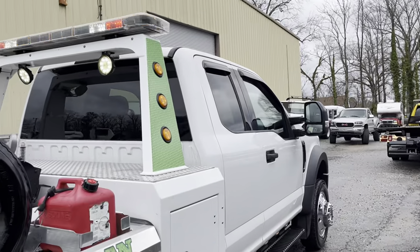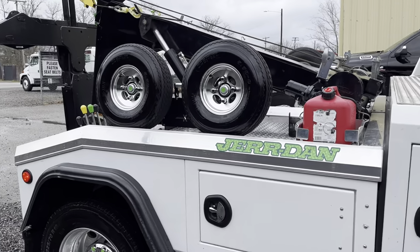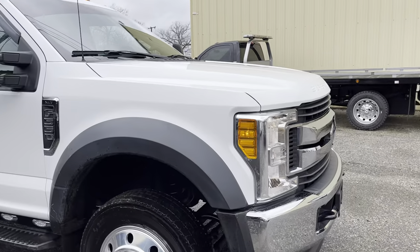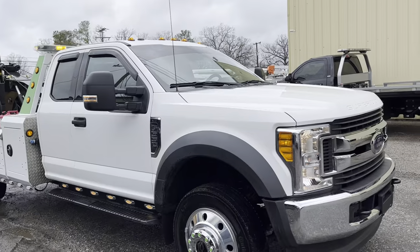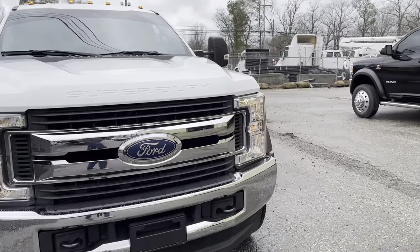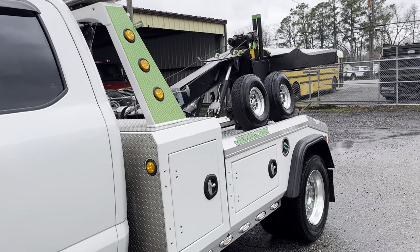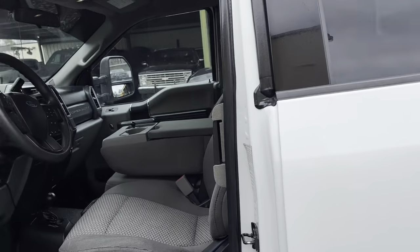He even said he figured we'd be like every other dealer when he got here, so he actually hid a lot of equipment that he wasn't going to give us. But we made such a fair deal that he actually left — if you figure the dollies — like $8,000 worth of towing equipment. He wanted the best deal possible but figured we'd just be a typical old truck dealer. When he left, he was so thrilled he actually pulled all the equipment out that he was going to keep and left it with us.